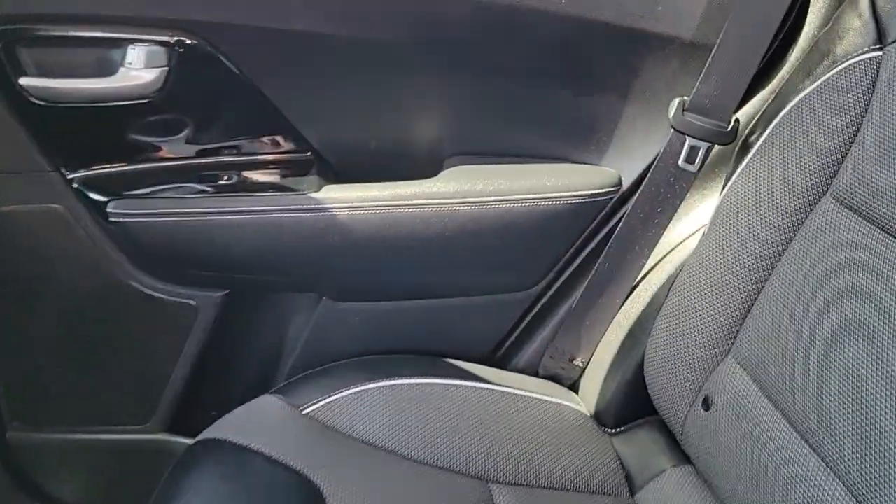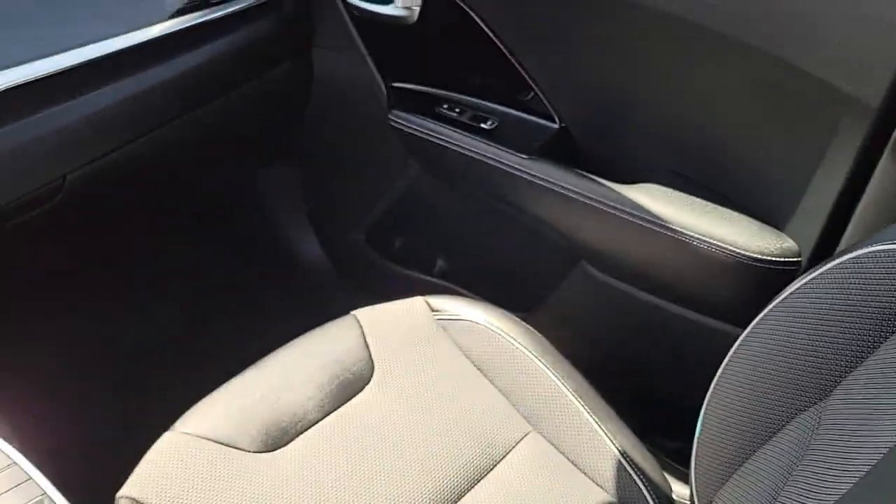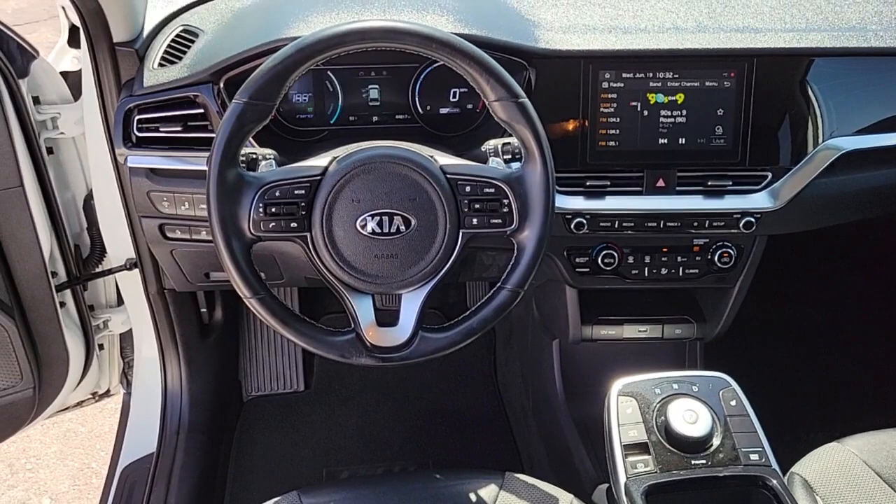Make every drive all that it can be in this efficient and versatile Niro. Our team is committed to giving you the best possible customer service. Why not stop by for a test drive today?